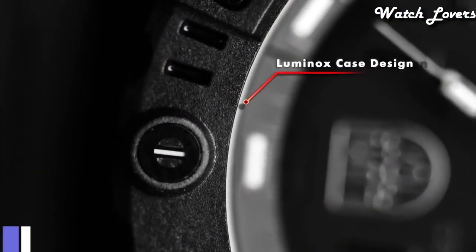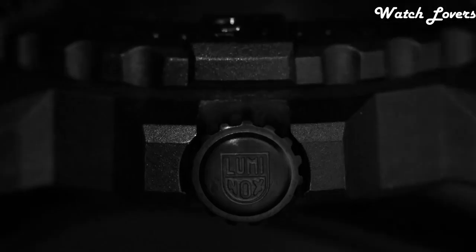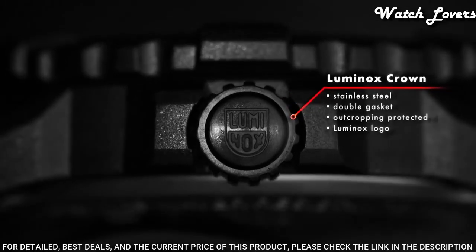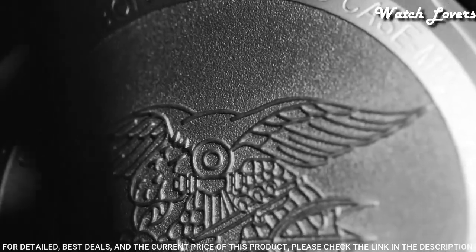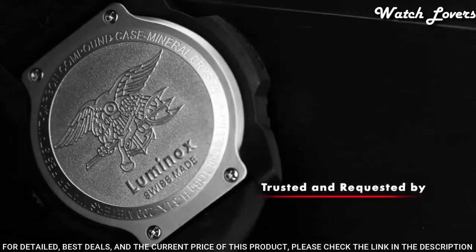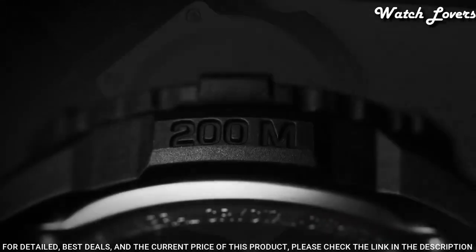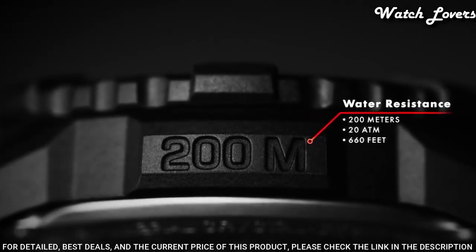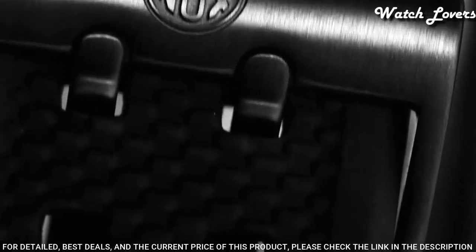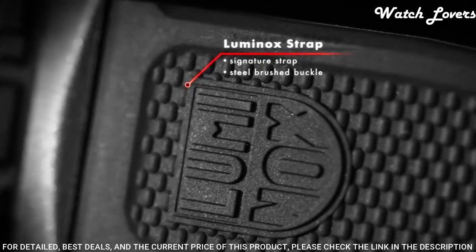Number 3: Luminox Navy Seal Color Mark 3051.BO Wristwatch. Black polyester case with a black rubber bracelet. Unidirectional ratcheting black polymer bezel. Black dial with luminous hands and black Arabic numeral hour markers. Swiss quartz movement. Scratch-resistant mineral crystal. Case diameter: 44 millimeters. Case thickness: 10 millimeters. Water-resistant at 200 meters.